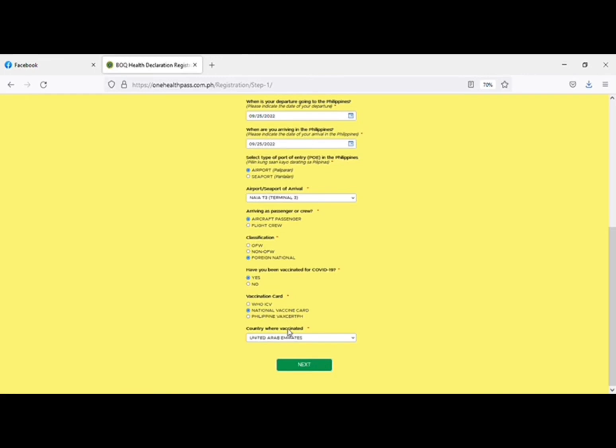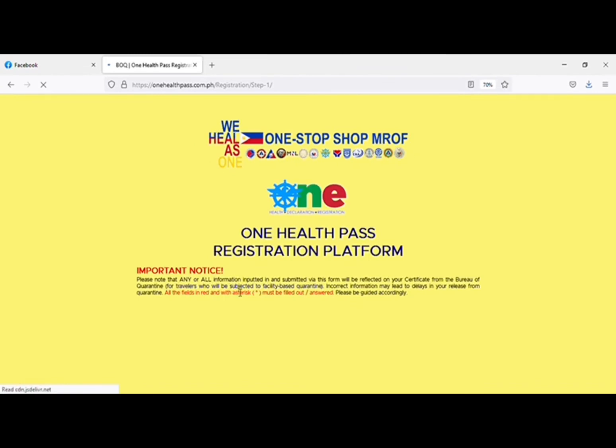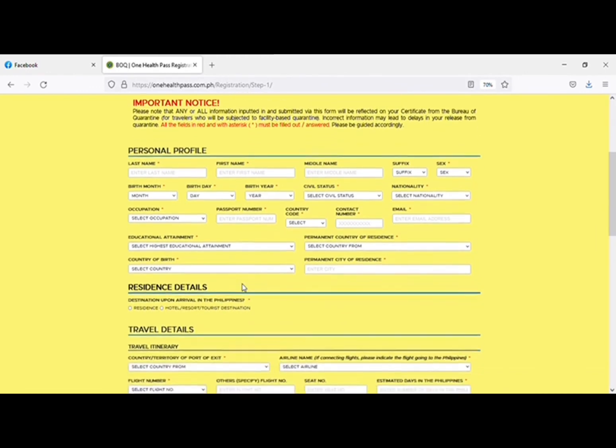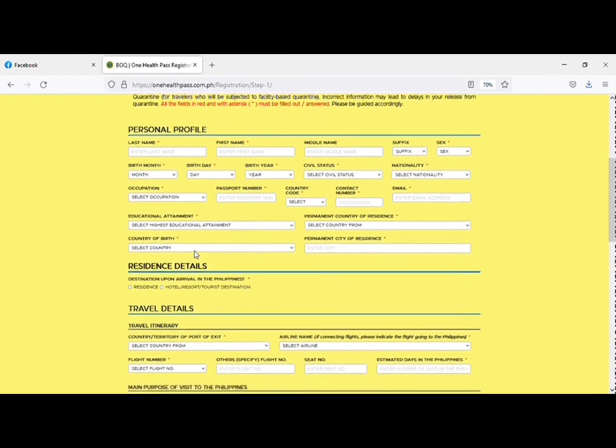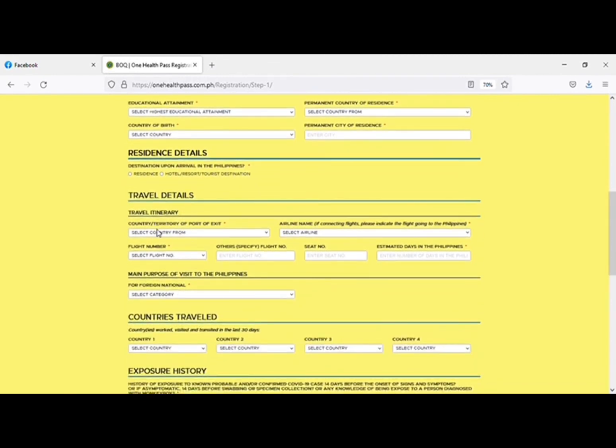Select your country and continue filling up the form to get the QR code. Make sure you take a screenshot and print it to face less hassle. After submitting, you will get a long form with a lot of information to fill in. Red marks indicate compulsory fields, so you need to fill up all your information — your address and your travel details.